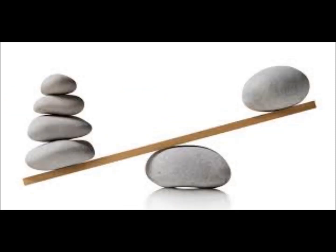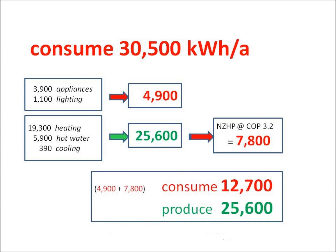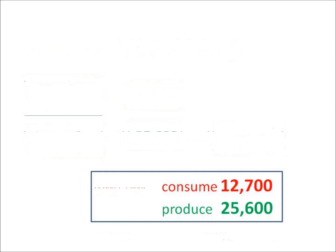But that average house rarely produces any of its own plug or temperature. The answer? A net zero-plus heat pump needs 8,000 kilowatt hours to operate, and when added to plug, the whole house consumes 13,000 to power the fridge, stove, internet,